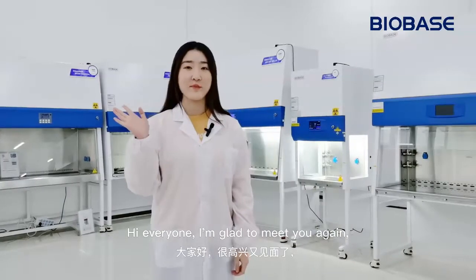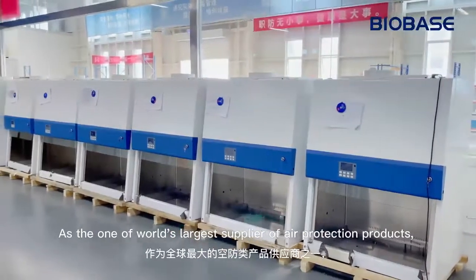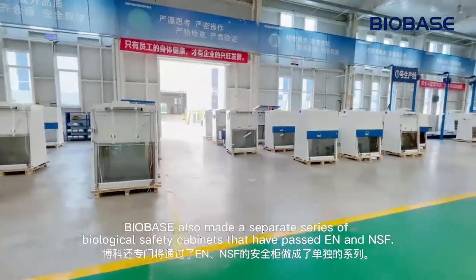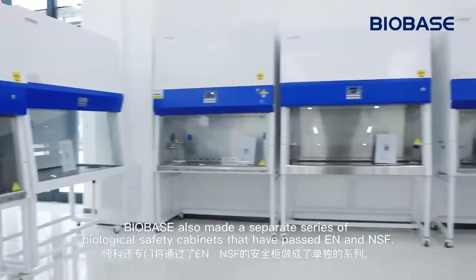Hi everyone, I'm glad to meet you again. I'm Mila from Biobase. As one of the world's largest suppliers of air protection products, in addition to conventional biological safety cabinets, Biobase also makes a separate series of biological safety cabinets that have passed EN and NSF standards.